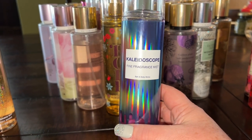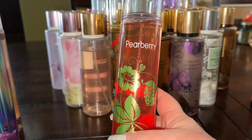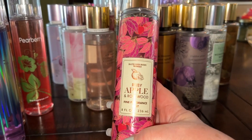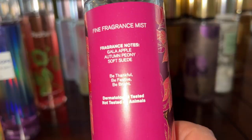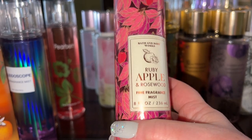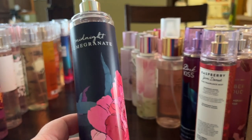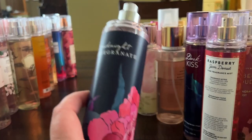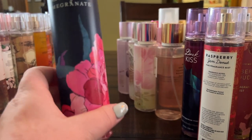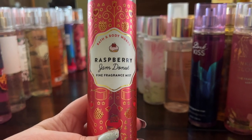Pear Berry is pretty much a classic — pears and berries, a nice juicy fruity fun fragrance. Ruby Apple and Rosewood is somewhat new to me, with gala apple, autumn peony, and soft suede — very nice. Midnight Pomegranate I just recently got — a wintry one with pomegranate and interesting fruity notes. Raspberry Jam Donut is fabulous — I really hope they bring this one back, it's such a delicious gourmand.